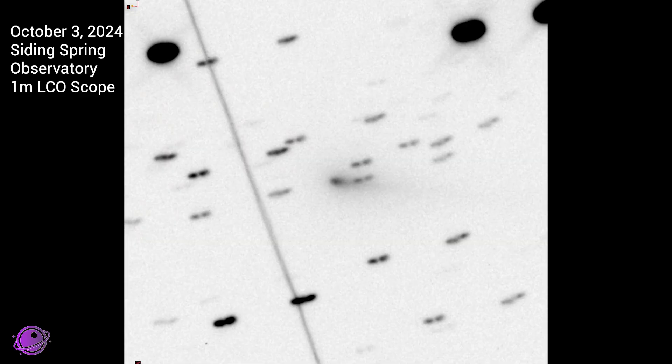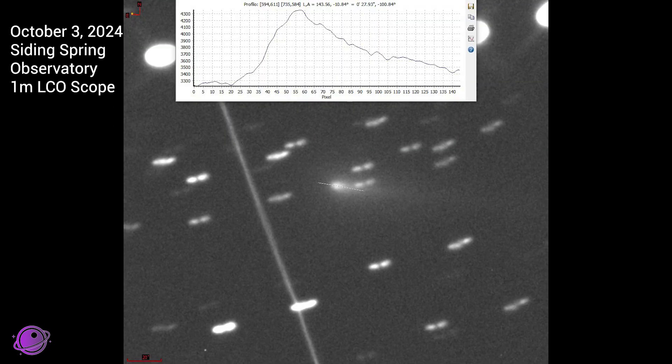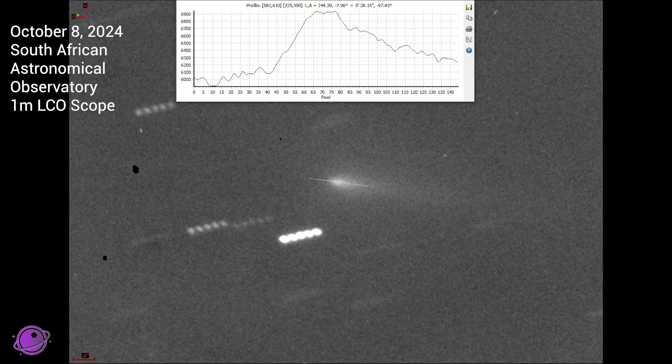That suggests the comet may have started to disintegrate. Comparing the comet's nucleus as seen in pictures taken October 3rd versus October 8th, we can see that the nucleus looks longer and not like it's in one piece anymore. But there's still a chance we might get some kind of a show as the comet reaches perihelion on October 28th. Maybe the tail will start to glow brighter because there's just more of the comet's ice spread out in space.